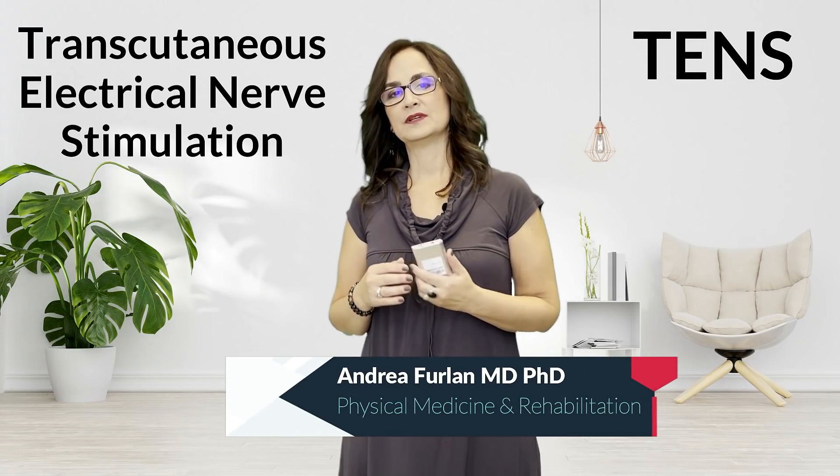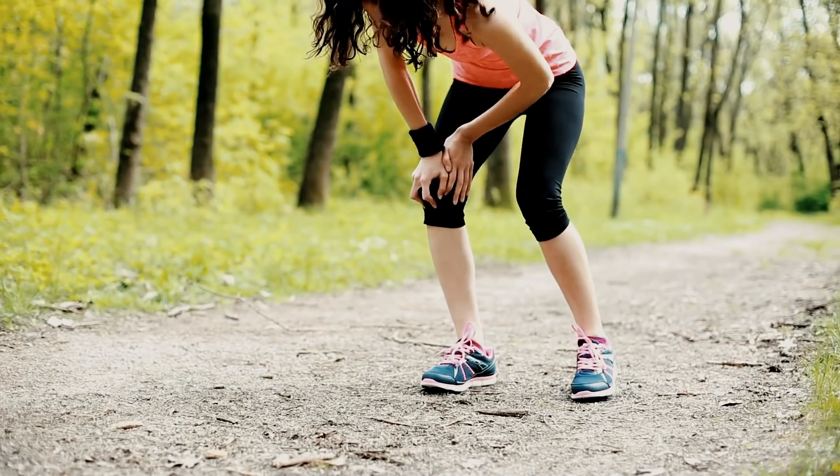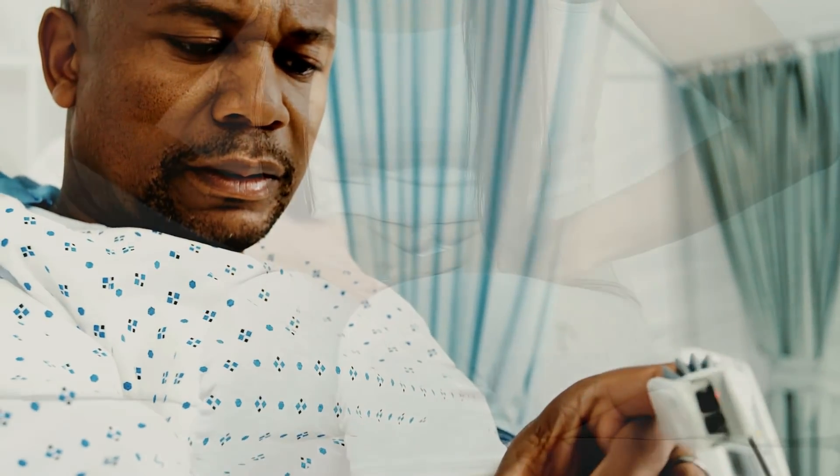Have you heard of TENS — transcutaneous electrical nerve stimulation? It's a type of electrical current applied to the skin to stimulate the peripheral nerves and relieve pain. There are some types of pain that respond well to TENS, mostly acute pain, like pain after an injury, trauma, post-surgical pain, and menstrual cramps. Today I will explain how to apply this modality to get the most out of your TENS machine.